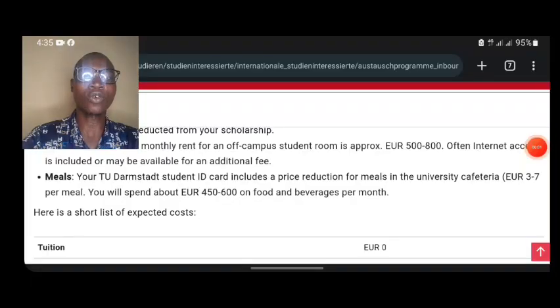If you need admission support, you can actually reach out to me so that I can support you through your admission application. If you are just coming across this channel for the first time, you want to make sure you are subscribed and also turn on the notification bell so that you can be the first person to get notified when there is new content.